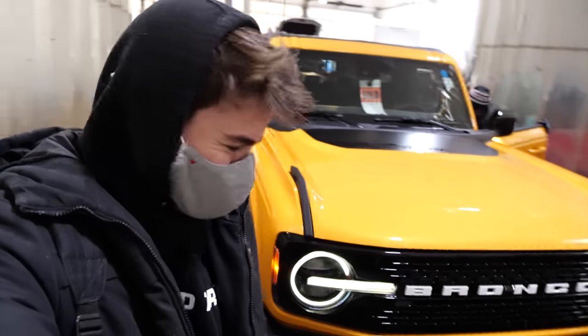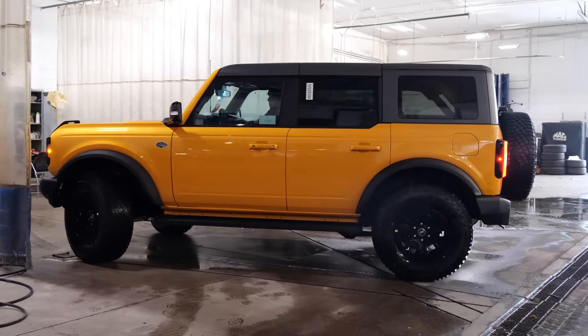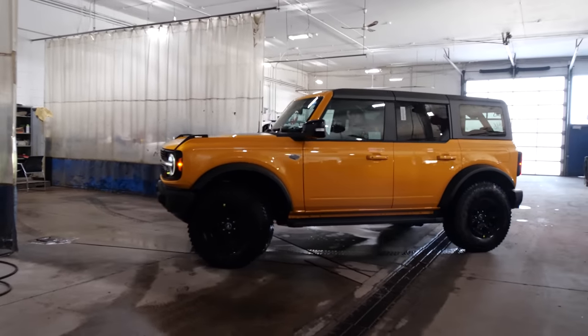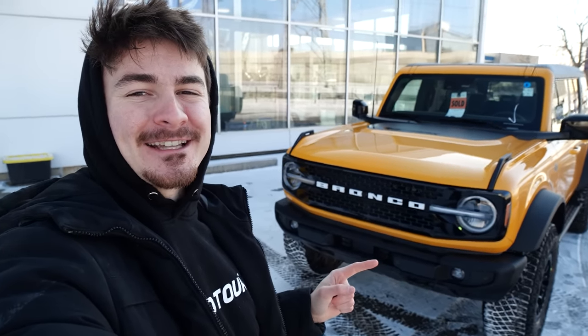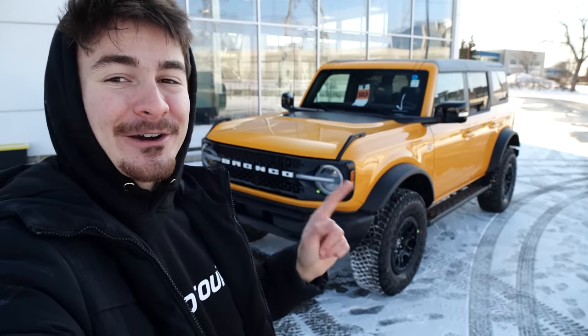Oh my God, that is so cool. The color is actually amazing. That's so sick. This thing is actually a monster. Before this, I'd never actually seen a Ford Bronco Wildtrack in person before, so this was my first up-close and personal look with one and I love it. This is the 2021 Ford Bronco Cyber Orange - it's the Wildtrack model, four doors, hard top roof and everything. This thing is so cool.